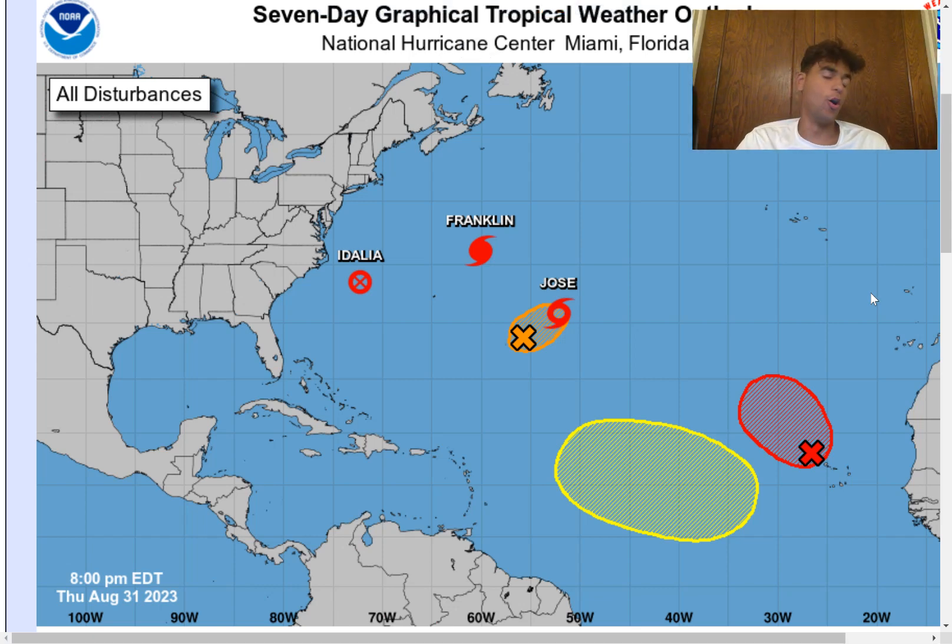How's it going guys, it's Javi from Wetherspunch 5000 and we have a lot to talk about. In the Northern Atlantic, we have six tropical disturbances, so it's very active right now.